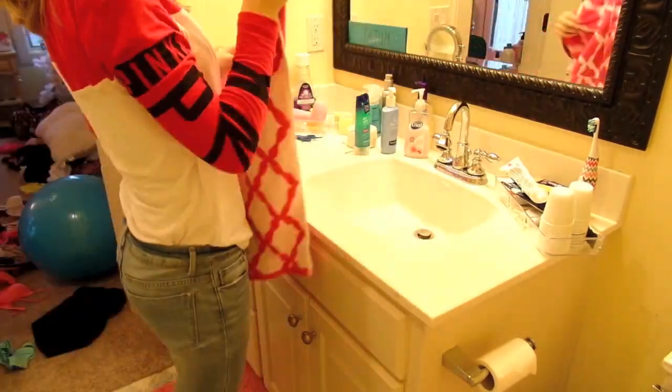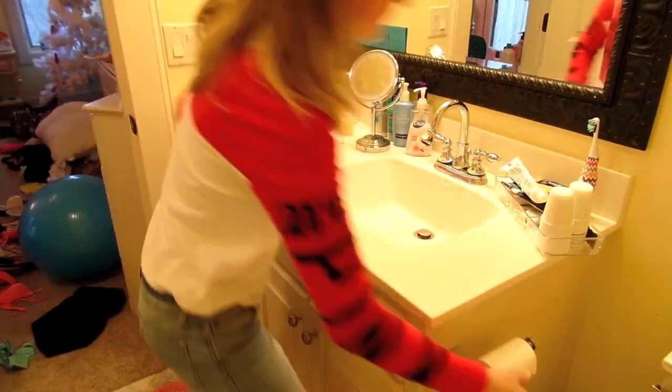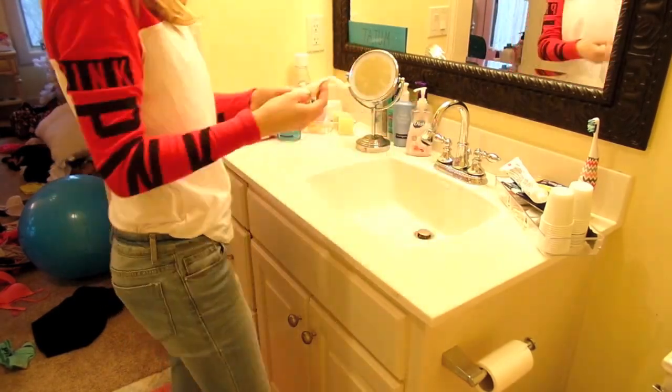The next step to cleaning my room is cleaning my bathroom, which is where I spend the majority of my time in the morning, and to keep it sanitary. I use a Windex cleaner and just wipe off the surface of my bathroom.